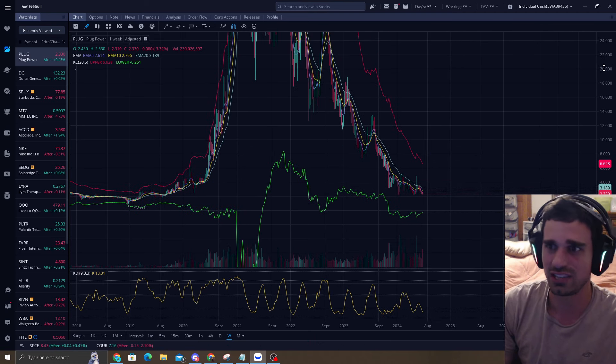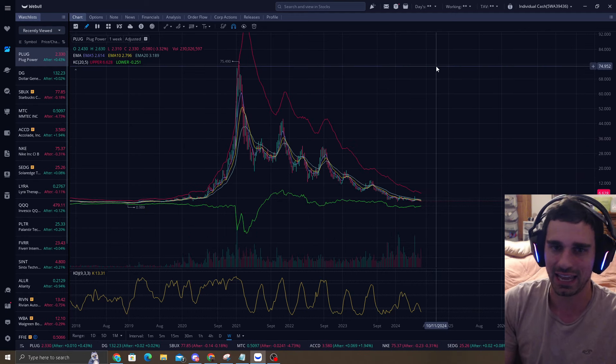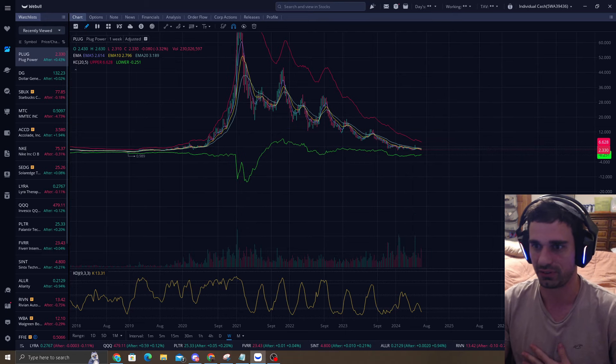I'm looking at the weekly chart and you can see the big move down we had. We were at a high of $75 and we're sitting down at $2.33 on the weekly chart.